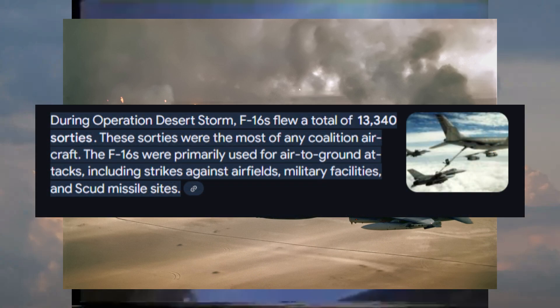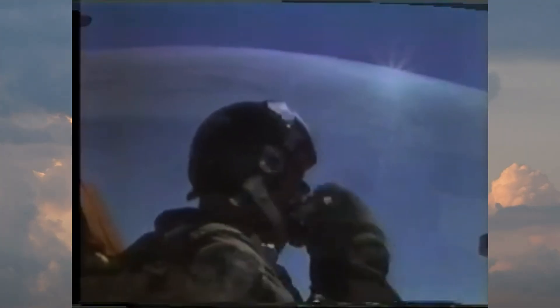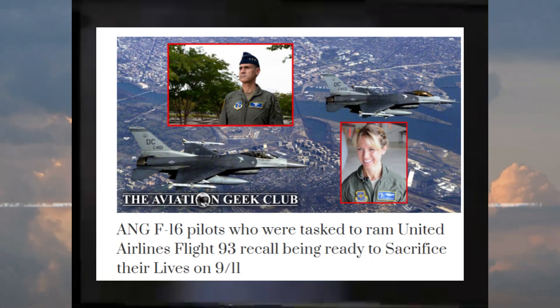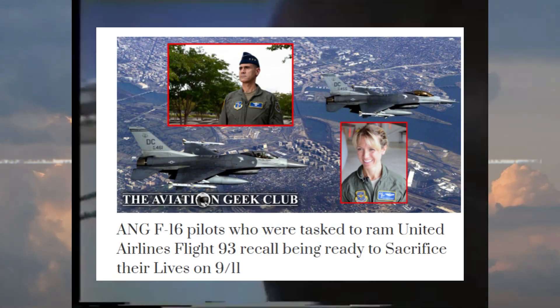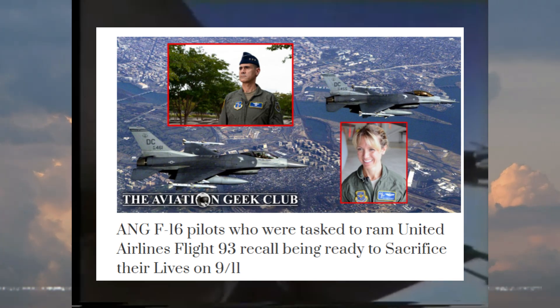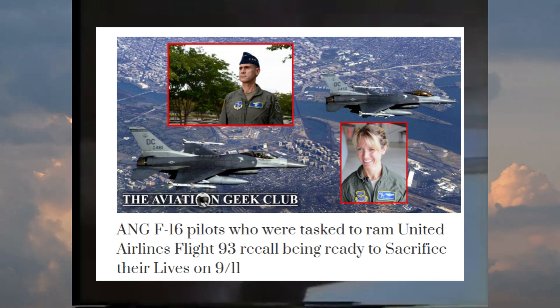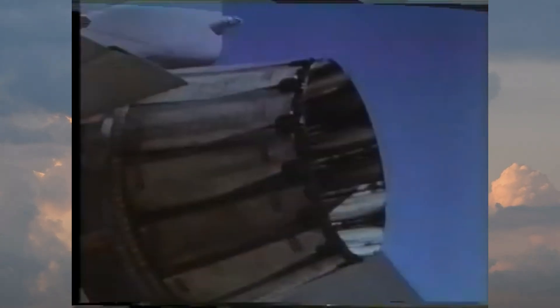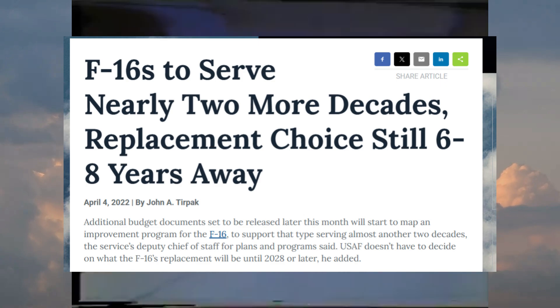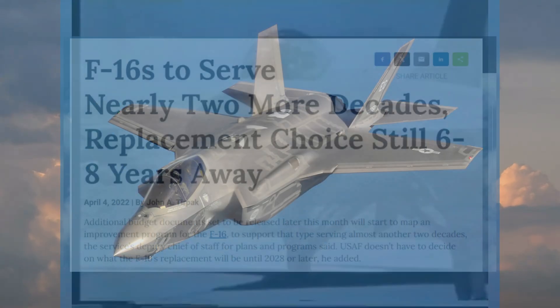The F-16 saw its first action during Desert Storm in 1991, where it recorded more flight missions than any other aircraft. F-16s would go on to be used patrolling no-fly zones over Iraq in the early 2000s. Notably, two unarmed F-16s were launched in response to the September 11 terror attacks, tasked with ramming into Flight 93 before it could be used as an improvised missile — but the passengers on board were able to stop the hijackers first. In 2022, the Air Force announced that America would continue operating the F-16 for another 20 years, with the Lockheed Martin F-35 slowly beginning to replace it.